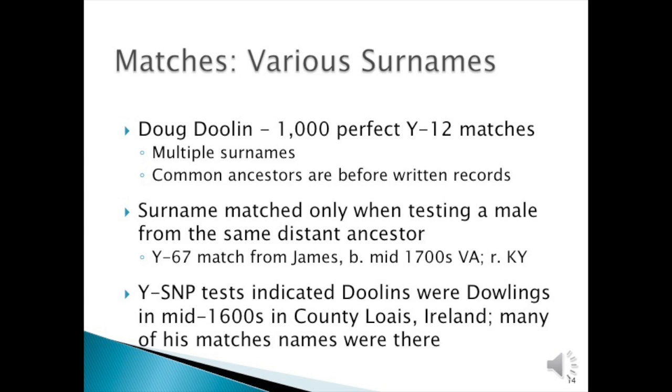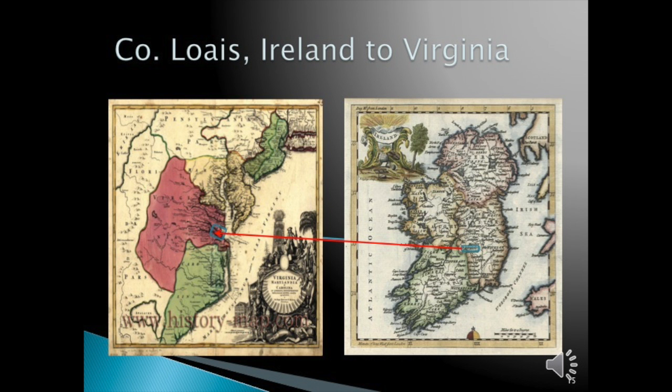Perhaps you match various surnames. My cousin Doug Doolin, who allowed his name to be used here, has a thousand perfect Y-12 matches with multiple surnames. Some of these common surnames were before written records. The surname matched only when testing a male from the same distant ancestors. On the Y-37, he matches another person from James Doolin, who was in Virginia and Kentucky. The Y-SNP test indicated Doolins were originally Dowlings from the mid-1600s in County Laois, Ireland. Many of his matches' names were there as well—they are now considered the seven septs of Laois. Prior to this, we didn't know where in Ireland our ancestors came from, but now we have a focus in the mid-1600s. My Doolin line came to Virginia in the mid-1700s, so it has narrowed the time frame.